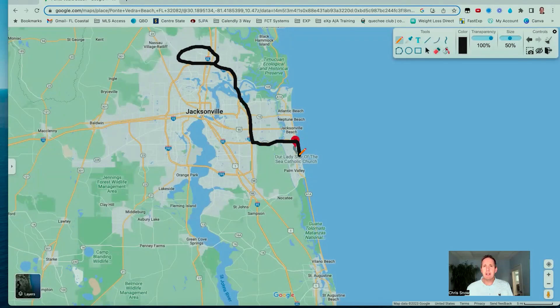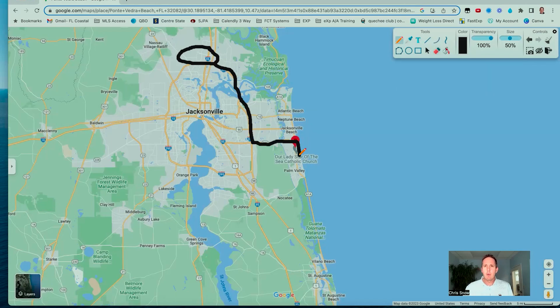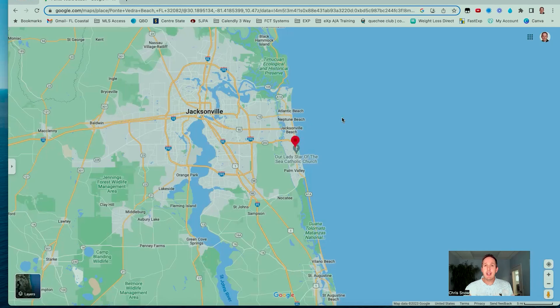A lot of people in Ponte Vedra Beach spend a lot of time commuting out of Jacksonville International Airport. There are flights going in and out on a regular basis — it's a very easy airport to get in and out of. It doesn't take very long to get from Ponte Vedra up to the airport. It's about 30 miles; I would prepare for about 40 to 45 minutes, depending on traffic and what time of day you're leaving.